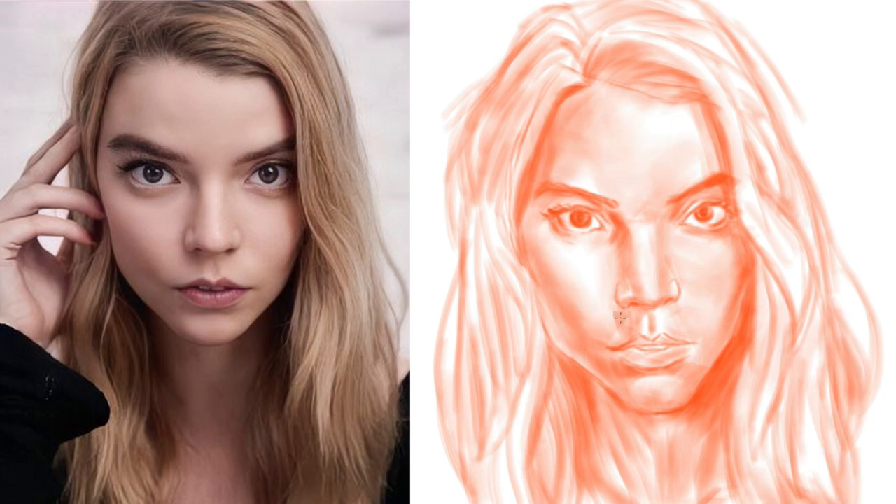Anya Taylor-Joy is a fantastic actress, but I find her face to be absolutely fascinating, so whenever I get an opportunity to draw her, I definitely will. Hope you enjoy watching this process.